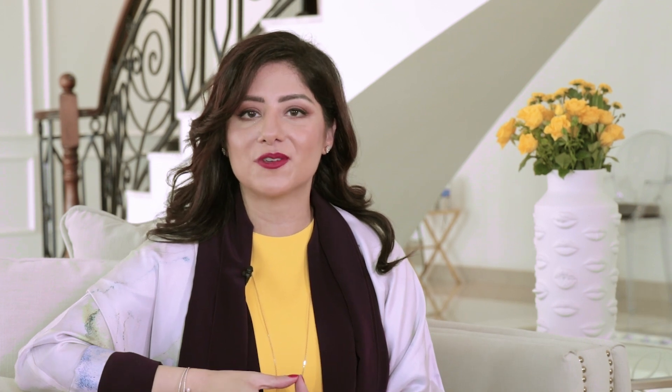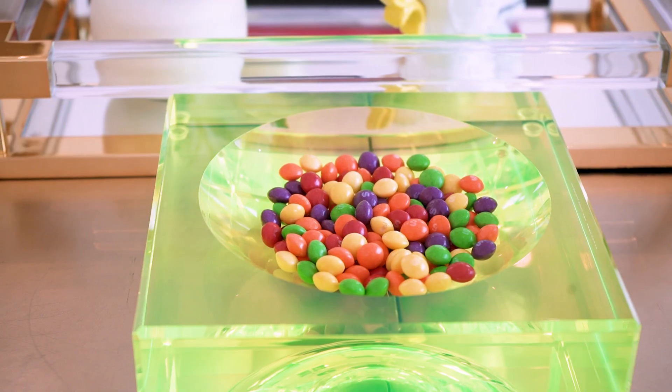Now we'll be walking through Dina's home and showing you how we decorated and accessorized her home through the Tanagra products that actually match her personality.